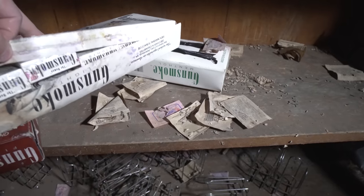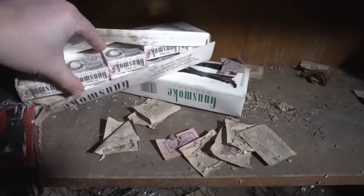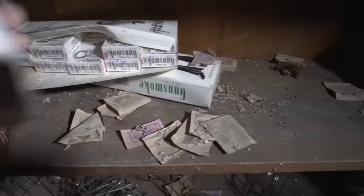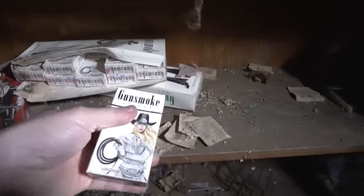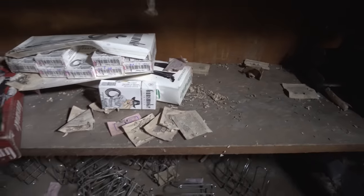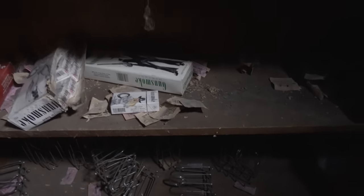Oh yeah, they're in here, look at this. I can't even open these, my hands are so cold. Totally unopened - Gunsmoke lights! If you've ever heard of these, let me know, leave a comment.